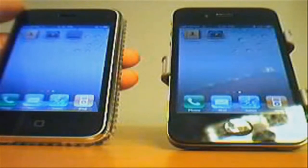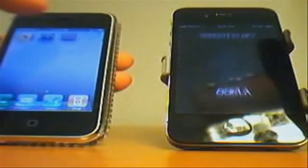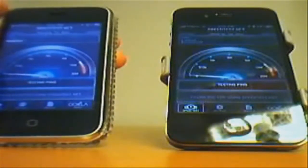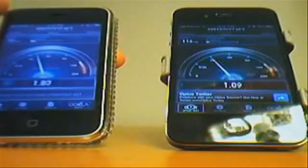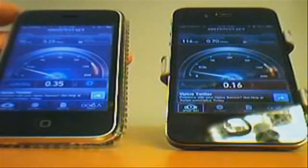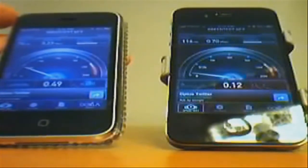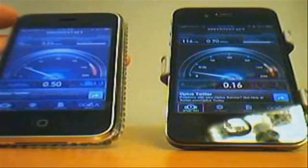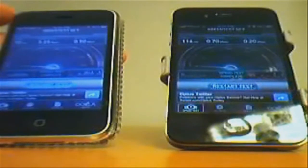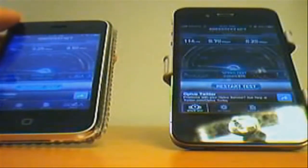I've downloaded an app from the App Store called Speed Test, which tests your internet connection speed. Both devices are connected to the same internet connection. The download speed is completely different — the iPhone 3GS has 3.23 megabytes per second and the iPhone 4 has 0.7 megabytes per second. The upload speed for the iPhone 3GS is 0.5 megabytes per second and for the iPhone 4 it is 0.20 megabytes per second.